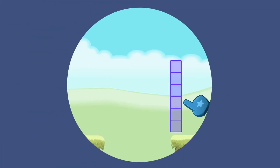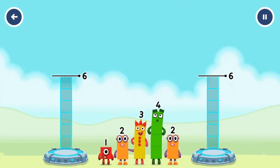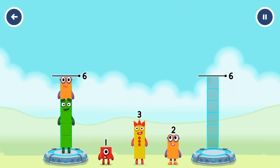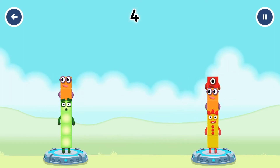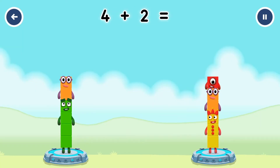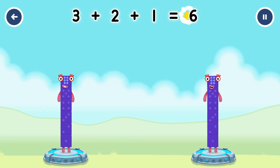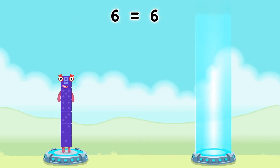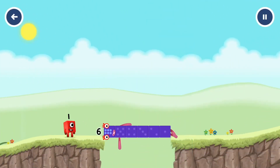Tap to solve the puzzle to help get across. Share the number blocks evenly to make 2 groups of 6. You got it! 4 plus 2 equals 6. 3 plus 2 plus 1 equals 6. 6 equals 6. Well done!